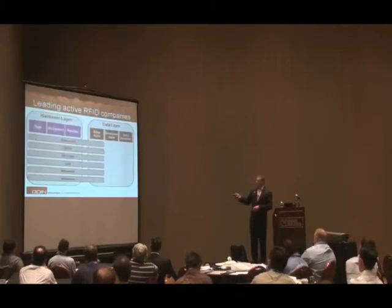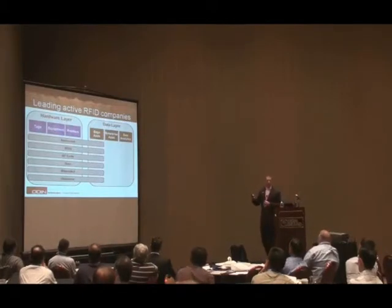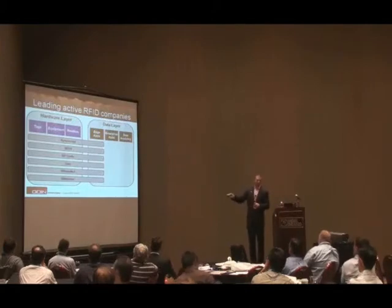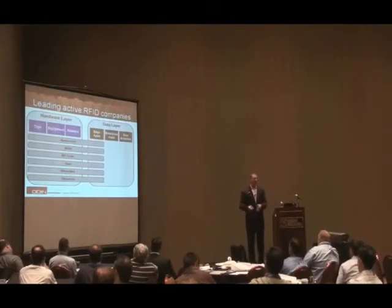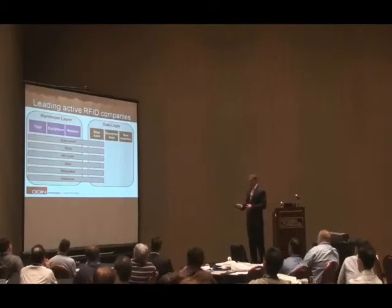If you look at those active RFID vendors, keep in mind that they're vertically integrated. Someone like Wearnet or AeroScout has the tags, the mounting, the readers, and the edge apps to do it. So it's a very different ecosystem now than it was in the past, and you've got to keep that in mind as you look at solutions.